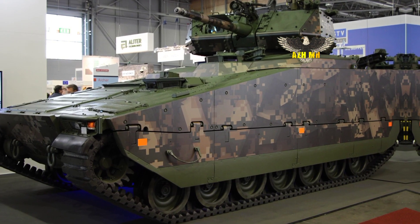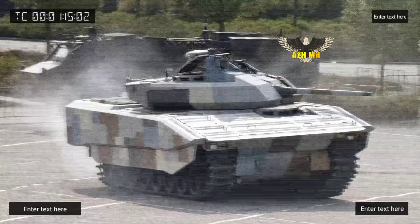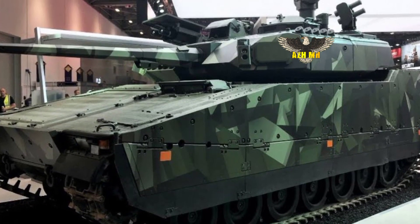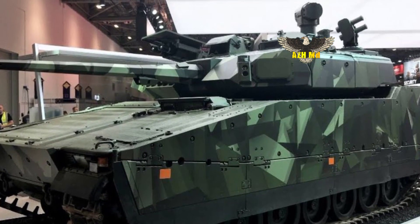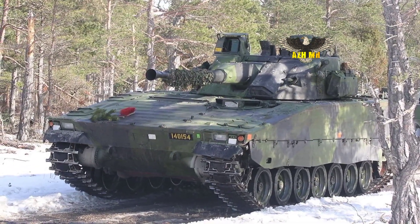To compensate for the higher weight due to the new systems, the 128 CV-90s will receive lighter rubber tire tracks prior to the MLU. In addition, the associated simulators are updated and measures are taken to bring maintenance structurally up to standard.